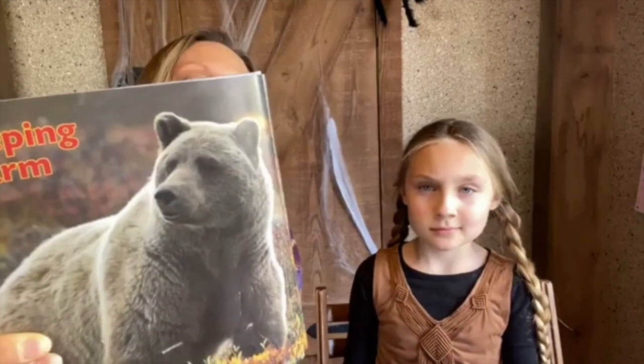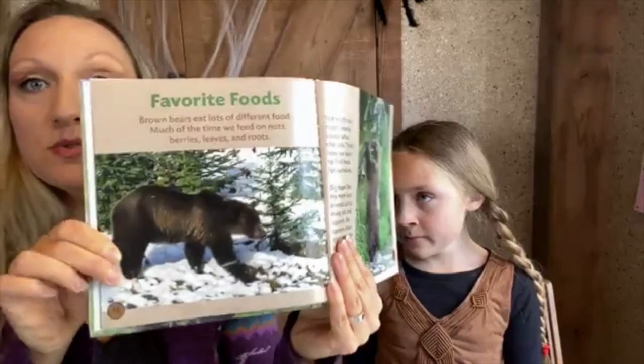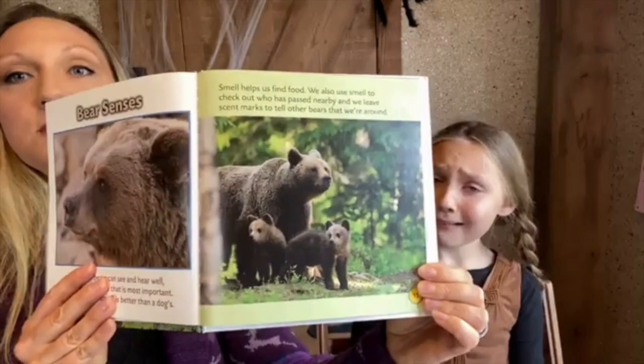Brown bears can actually run 30 miles an hour — pretty fast! You definitely don't want to run away from a bear. Brown bears have very thick fur to keep them warm, but they shed some of it in the summer so they don't get too hot. They're called brown bears but they're actually not all the same color — some are light brown and some are almost black, though black bears are a different breed. They eat lots of different foods — mostly nuts, berries, leaves, and roots, making them generally omnivores. They have a very good sense of smell that helps them find food, and they can also hear well.